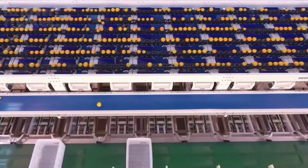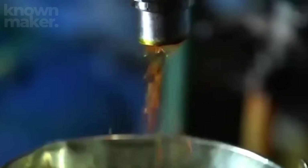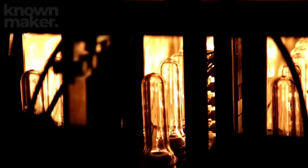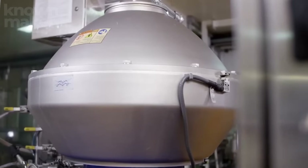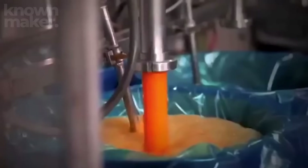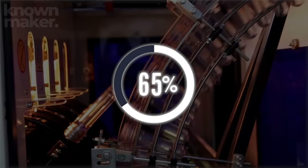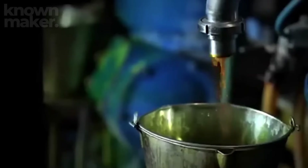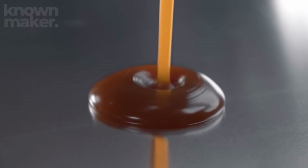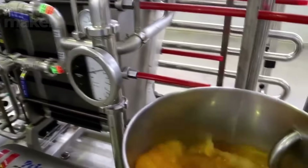Remember those tiny pinpricks on the peels? Those weren't just for fun. The punctured peels release essential oils, which are collected along with additional extracts from the ground-up peels. This oil-water mixture is then spun at lightning speeds in a centrifuge, separating the pure orange essential oil from the water. Once purified to 99%, the essential oil becomes an incredibly valuable product, used in everything from cosmetics to food flavoring to aromatherapy.